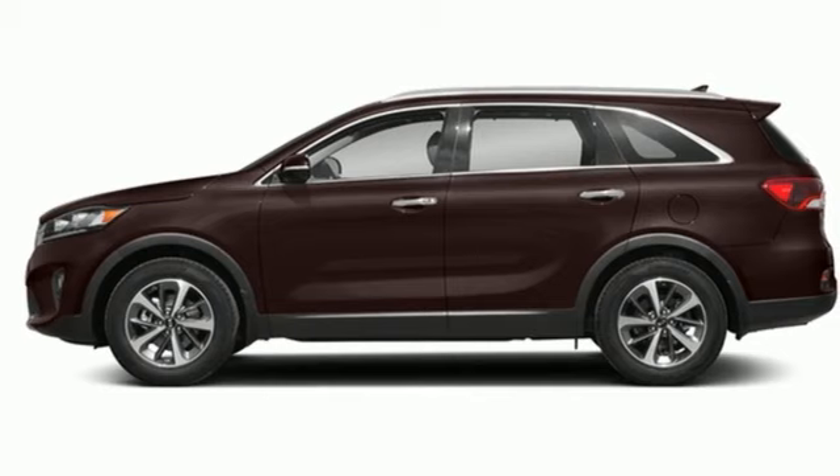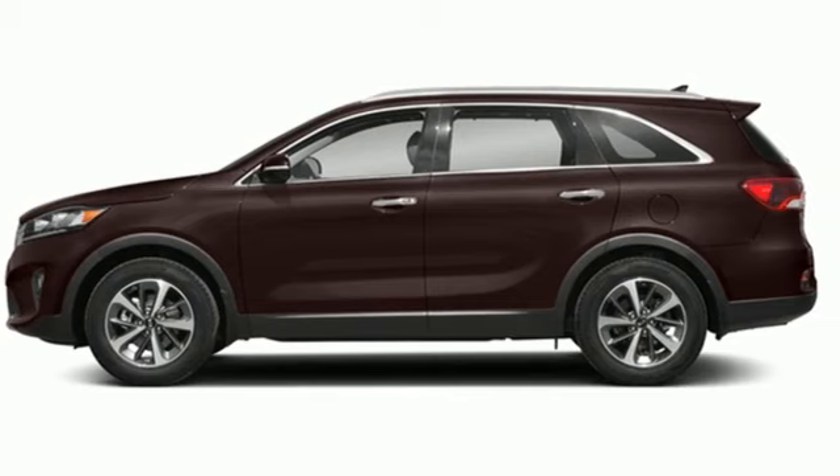Kia — commanding attention. You need to drive it to believe it. See it for yourself today.